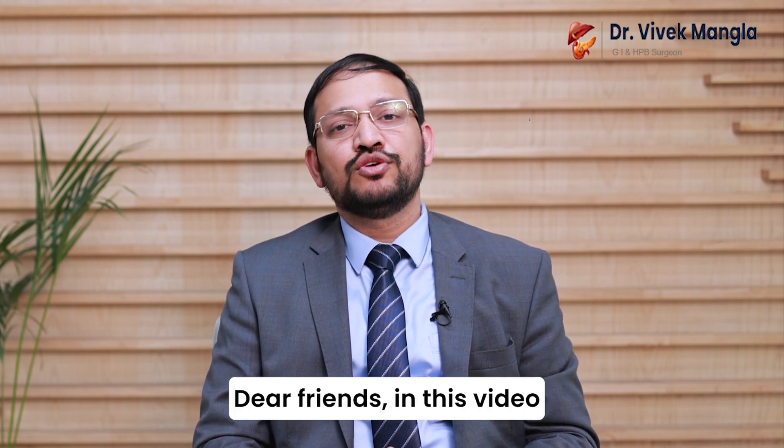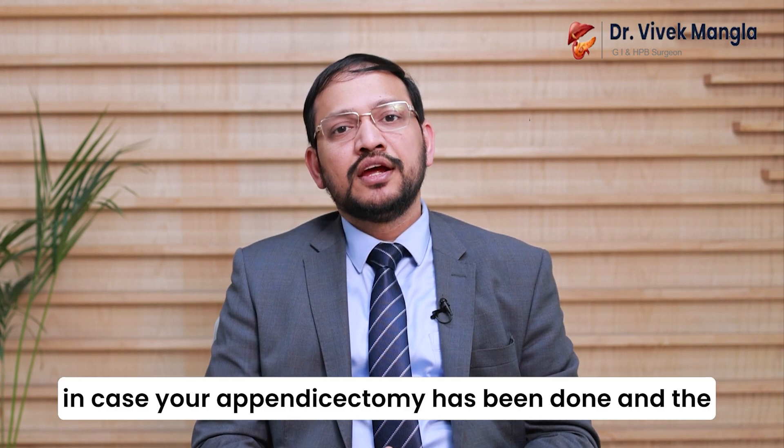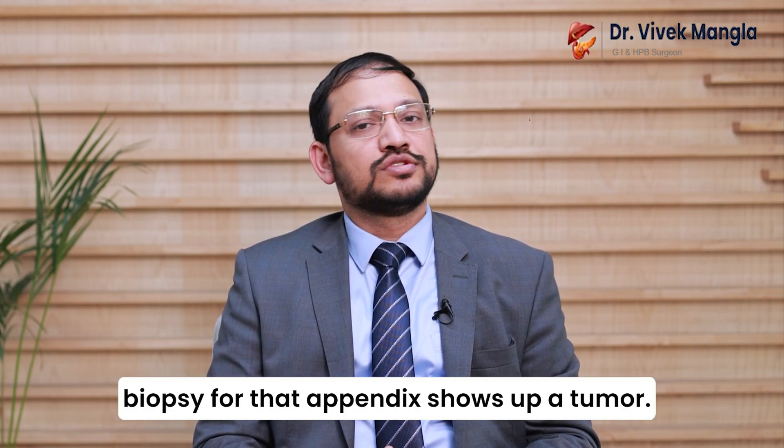Dear friends, in this video, I, Dr. Vivek Mangala, am going to tell you about what to do in case your appendicectomy has been done and the biopsy of that appendix shows up a tumor.